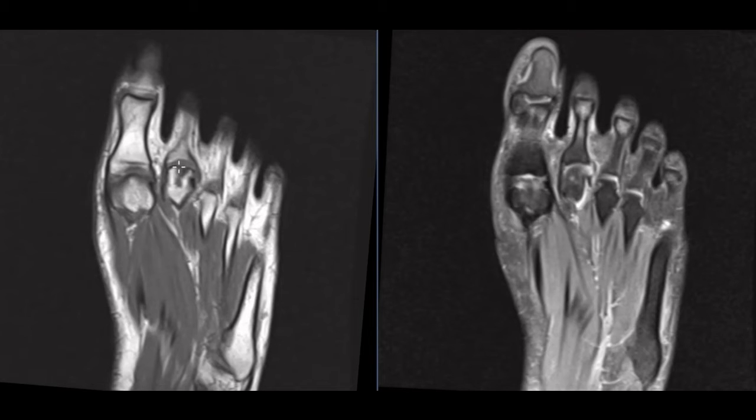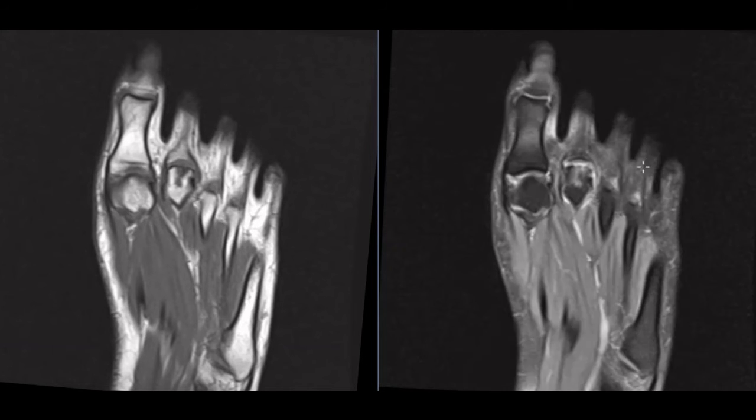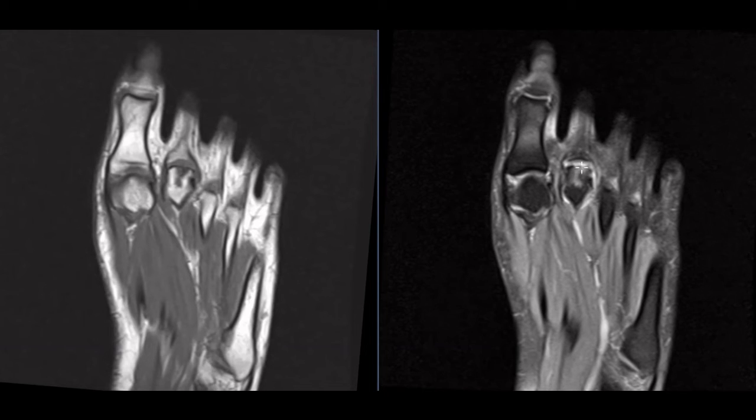The second metatarsal head has this dark area that goes deep into the bone. On this one, this is a fat-suppressed sequence, so fluid or inflammation or edema or irritation of the bone will appear bright, and that's exactly what we see — this area of brightness here.